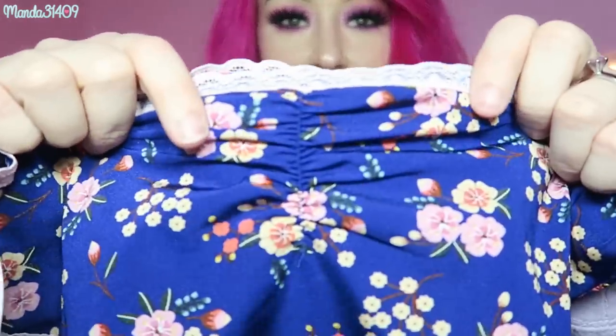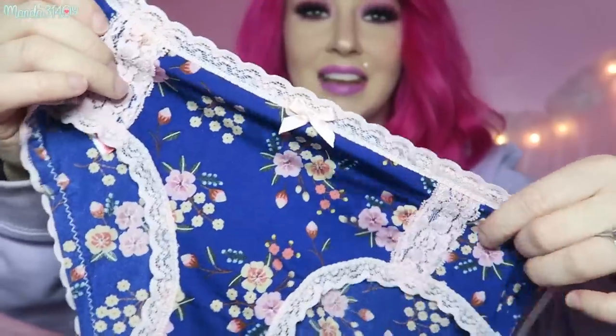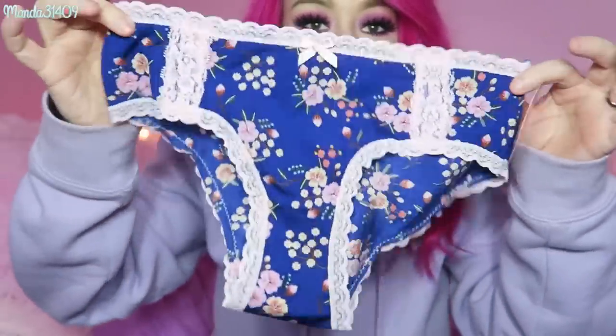The very last pair are probably one of my favorites. These are so cute and just such a soft, beautiful material. I love these because they have a slight little pucker detail in the back, and then the front is floral and lacy — they're just adorable and so so soft.